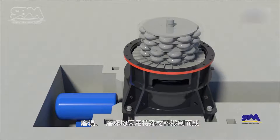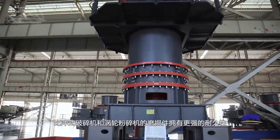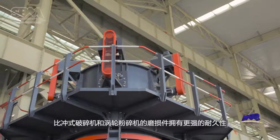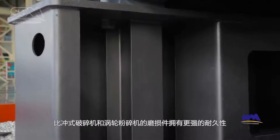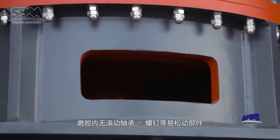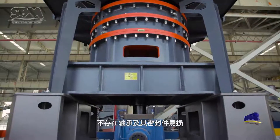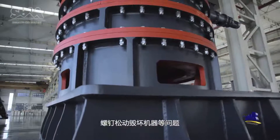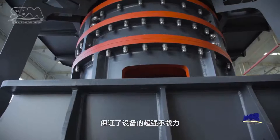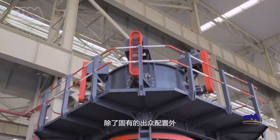Grinding roller and ring are made by forging with special materials. Comparing with impact crushers and turbo mills, our parts own stronger durability under the same conditions of raw material and final product size. There are no loose parts such as rolling bearings or bolts inside the mill, so it avoids problems such as bearings or seal components being damaged, or machine damage due to screw loosening, which also ensures the superior load-bearing capacity of the equipment.